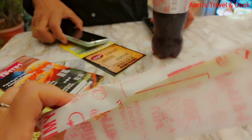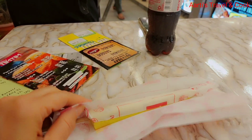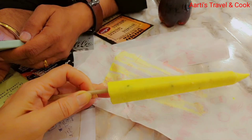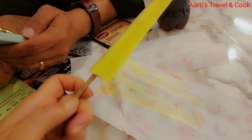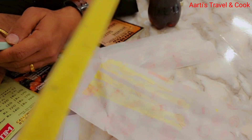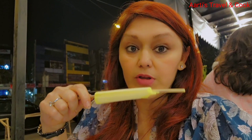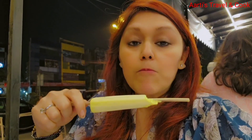After eating, some sweet is needed — here is kulfi. We are eating kulfi. We are Indian people — without something sweet after eating it is not complete. This kulfi is very tasty, everything is very tasty.